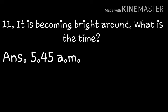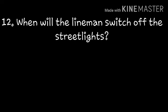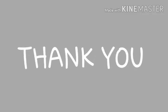It becomes bright around — when will the lineman switch off the street lights? At 6 a.m. The line minus street lights go off at 6 a.m., and then the light will be raised very bright. The light will be off. Thank you.